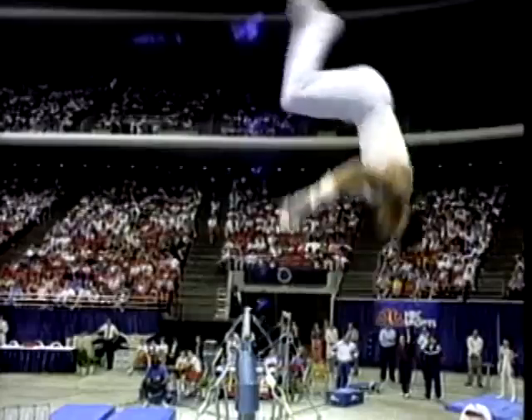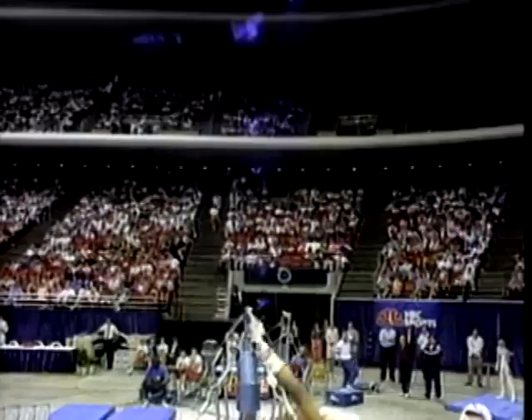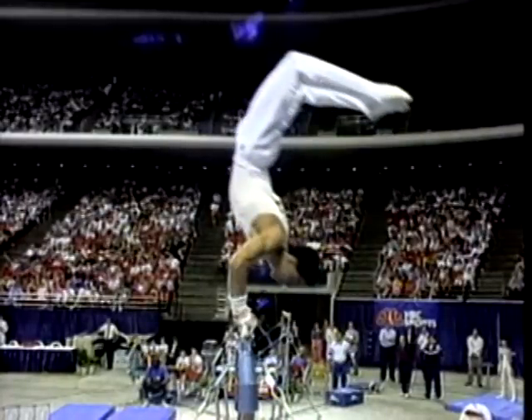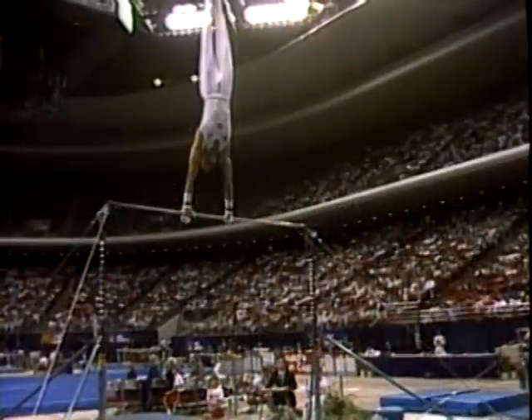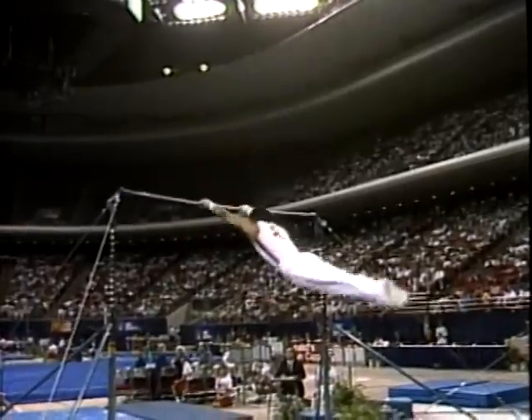His first release skill — he travels completely over the bar. Now let's watch what went wrong on his dismount here. Remember, three flips — it's a lot to get done in one space of air.